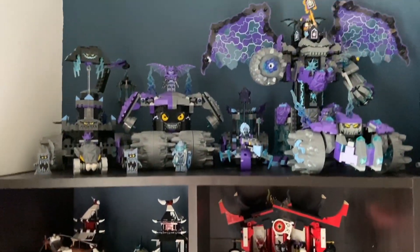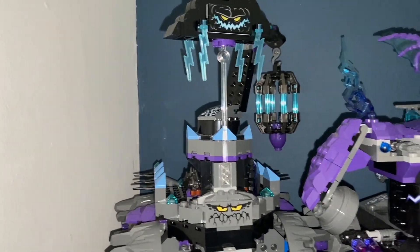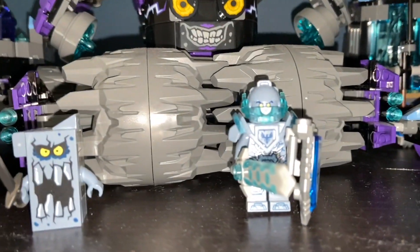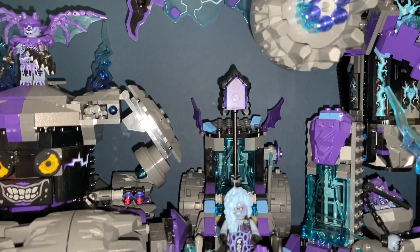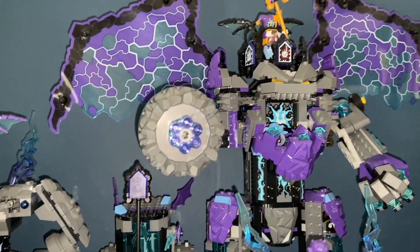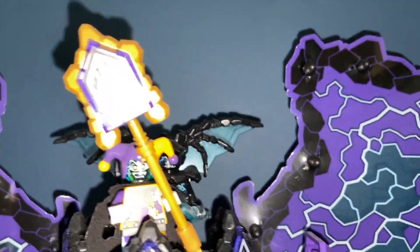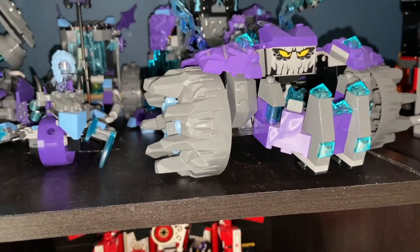Over the shelf I have my Nexo Knights stuff — all stuff I got this year. It's a small collection, mainly three or four sets. I have Stone Clay, the Colossus — which is awesome and I got for really cheap — and I think General Garg, who's super expensive for some reason. And the Three Brothers.